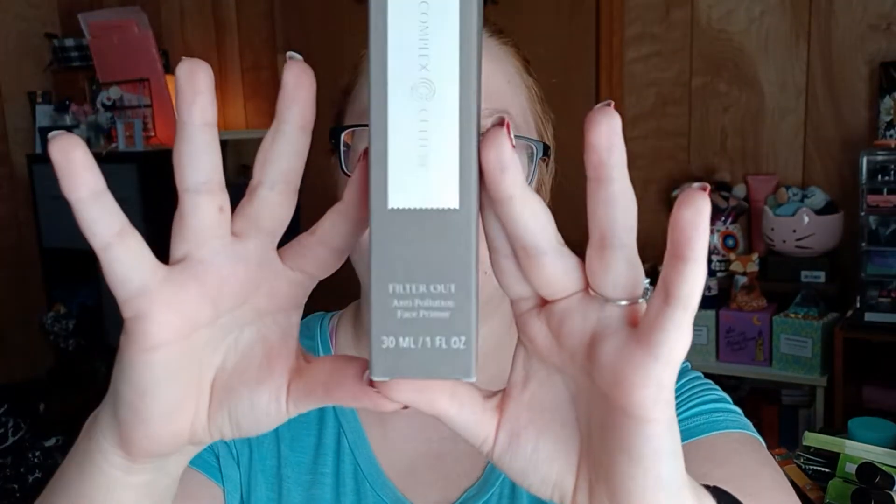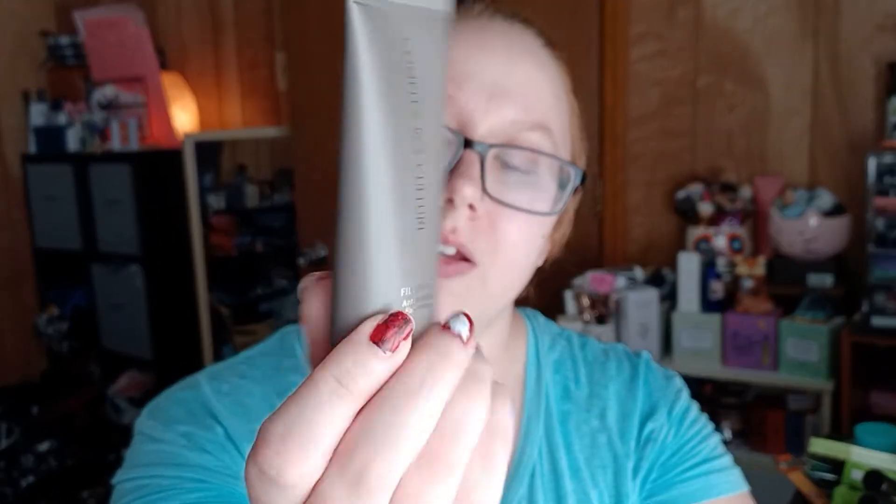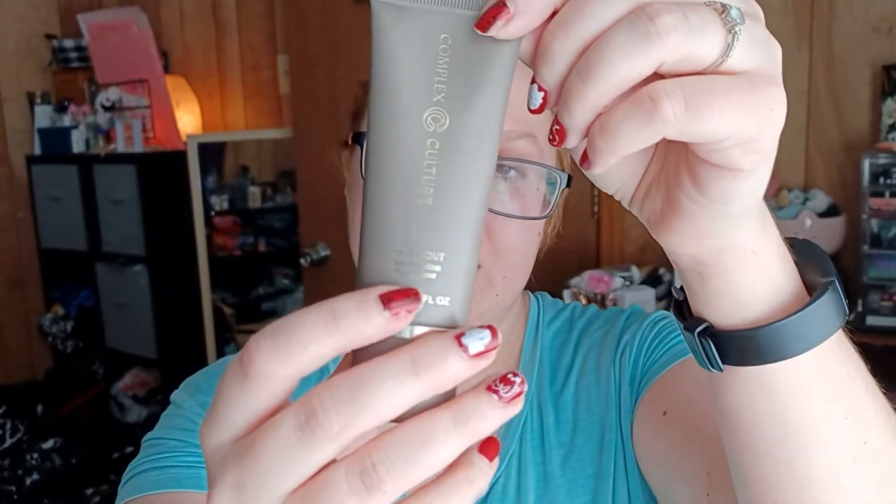Then we have one of their items for me, which is the Complex Culture Filter Out Anti-Pollution Face Primer. I'm not 100% sure how anti-pollution products work or what it means, but as always it has that really sleek Complex Culture packaging. I think it's pretty cute. But it's a primer, and with all the primers I have, we will eventually try it — just not right now.